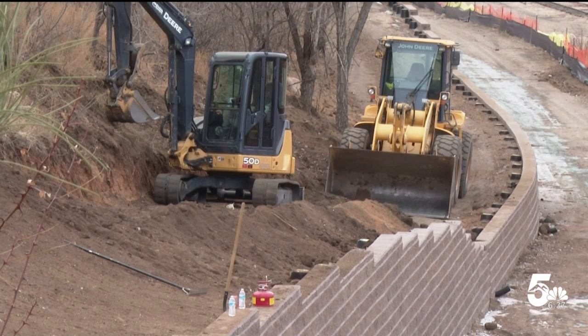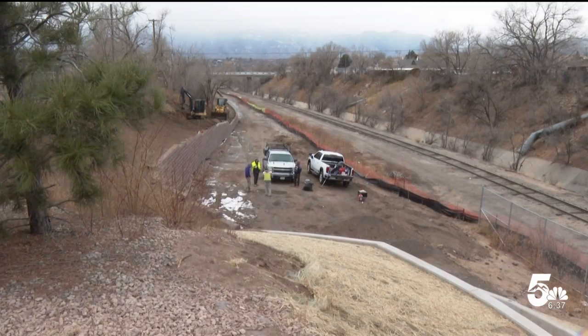If all goes to plan, the trails should be open by early summer. In Colorado Springs, Bill Folsom, News 5.